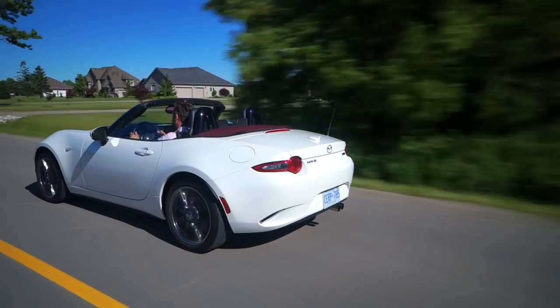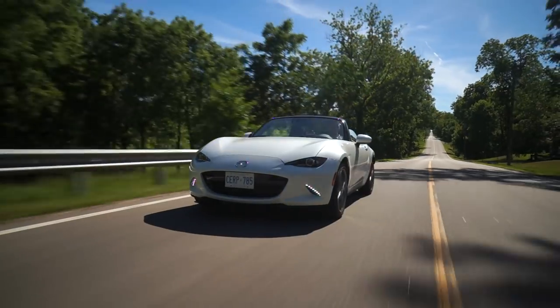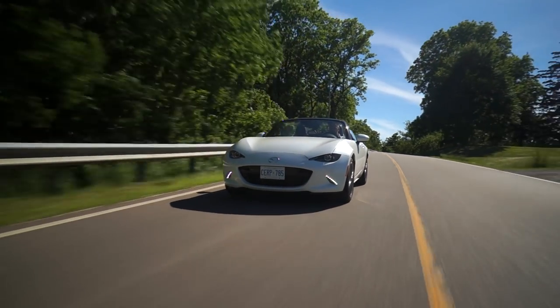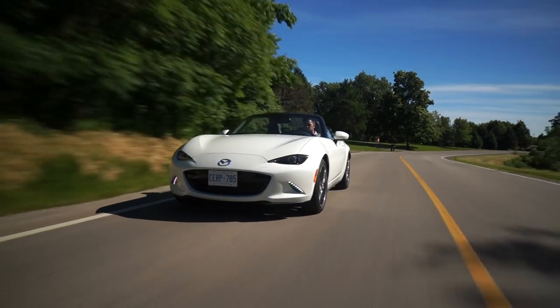I wouldn't say the ND steering is quite as communicative as the NC generation — the hydraulic steering has a little bit more feedback coming through the wheel. You can almost feel the chassis flexing, feel the suspension movements in the front through how the wheel kind of kicks and bucks. This wheel doesn't really do that as much, but that can be changed with different tire and alignment setups. The point is that everything about this car is light in a really good way. Sometimes we like our cars to be heavy and strong and brutish, and that's good — but when you're on a back road like this, you want the car to dance, and this car dances with the best of them.